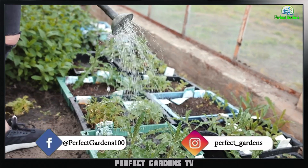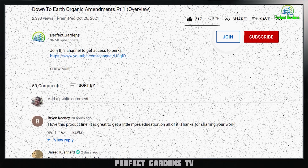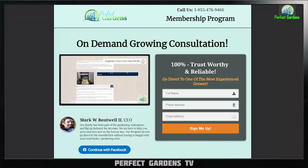You're here with Mark Batwell at PerfectGardens.com. Please remember to like, share, and subscribe. We've got our $2.99 membership and we have a VIP if you need a little more one-on-one — link down in the description.